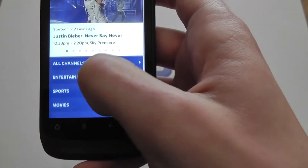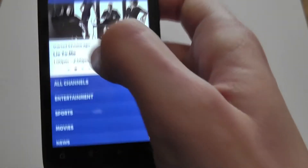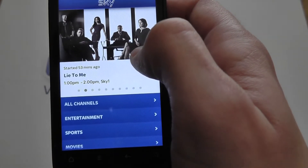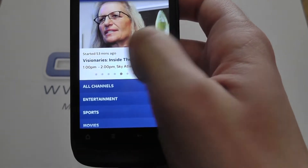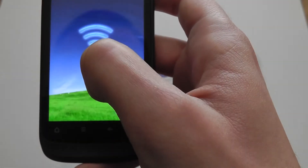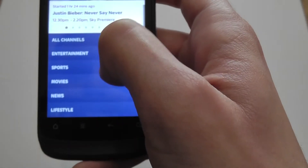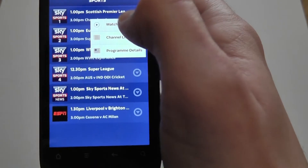Back to the home screen — it's just a basic list at the moment. You've got adverts here that you can slide through to see what's on Sky. I can imagine it's probably pretty good for watching football on the go. We're just going to one of the sports channels to see what's on Sky Sports 1 at the moment.